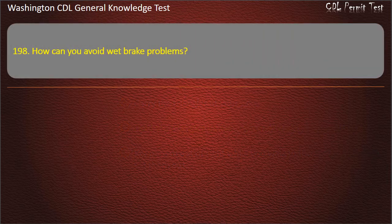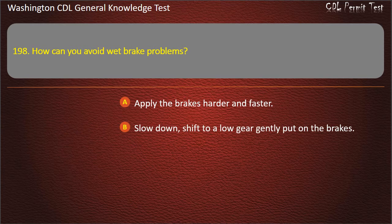Question 198. How can you avoid wet brake problems? Apply the brakes harder and faster; Slow down, shift to a low gear, gently put on the brakes; Speed up or shift to a higher gear. Answer: Slow down, shift to a low gear, gently put on the brakes.